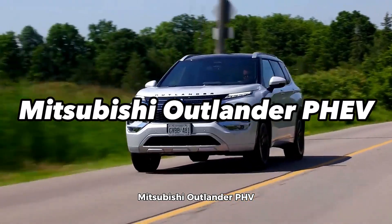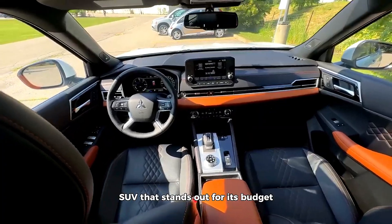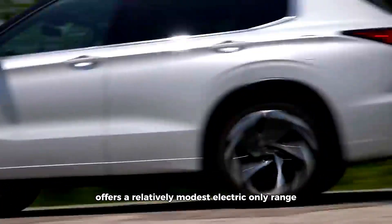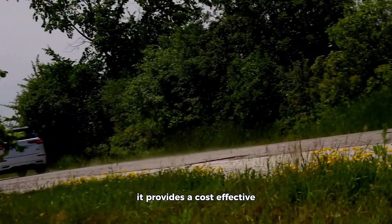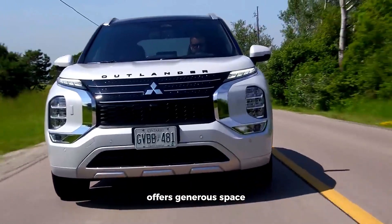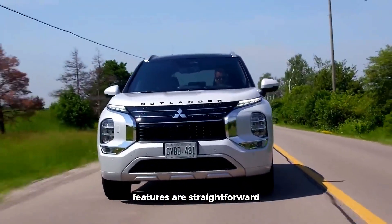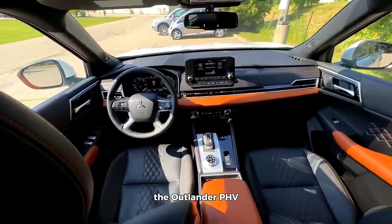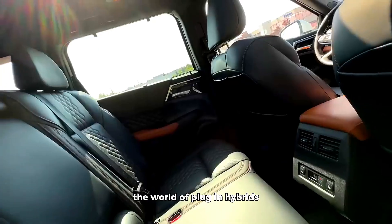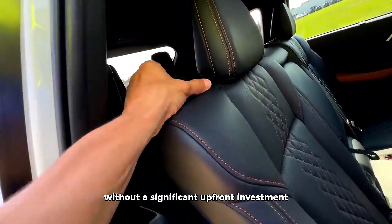The Mitsubishi Outlander PHEV is a compact plug-in hybrid SUV that stands out for its budget-friendly pricing. Although it offers a relatively modest electric-only range, it provides a cost-effective entry point into the plug-in hybrid market. The interior offers generous space for both passengers and cargo, and the technology features are straightforward and easy to use. The Outlander PHEV is an excellent option for budget-conscious families looking to explore the world of plug-in hybrids, offering practicality and efficiency without a significant upfront investment.